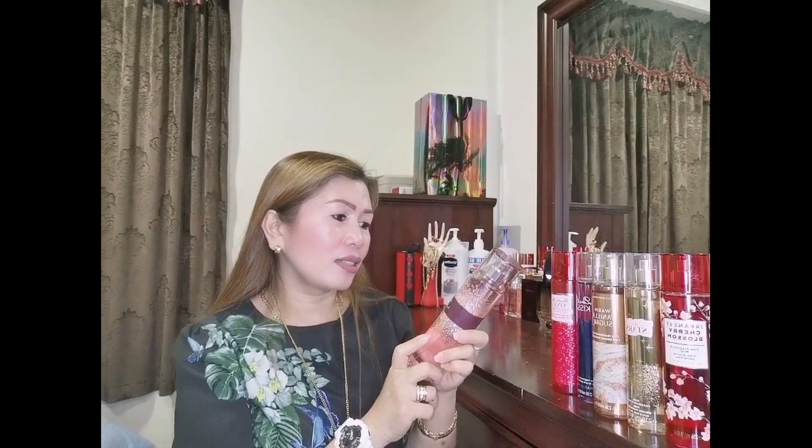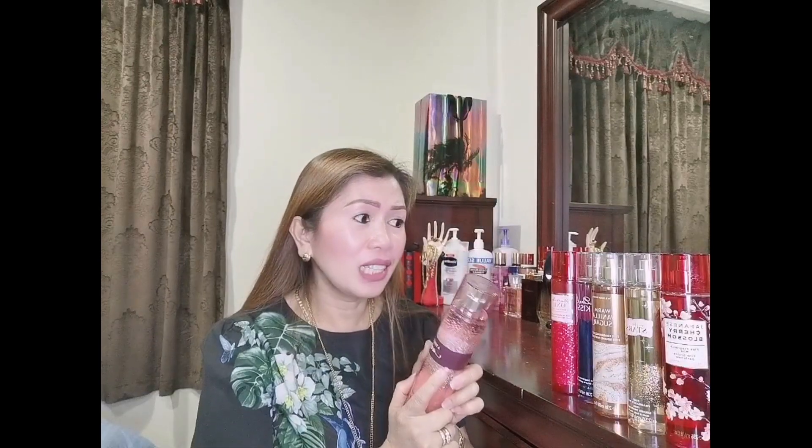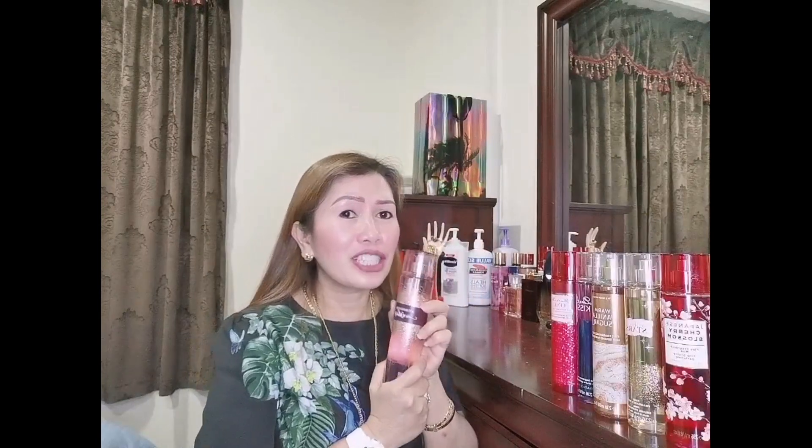Oh my god, I love this. Before, when I wasn't using this kind of mist, I was just curious about it and thinking about which one was good. It never came to my mind that I had to buy this collection. When I started using it, I loved collecting and shifted from perfume to this. It's quite cheaper than perfume — and it's also one of the most loved.